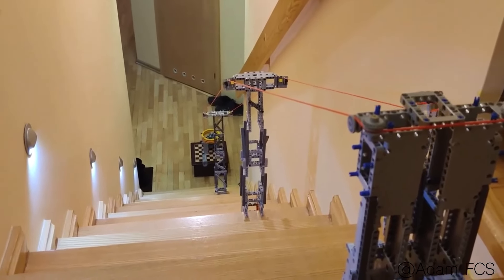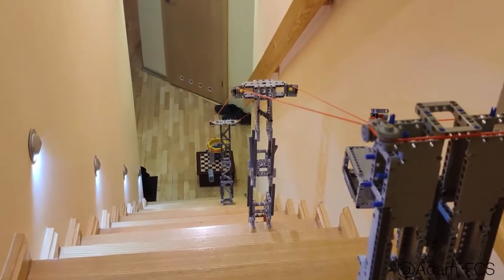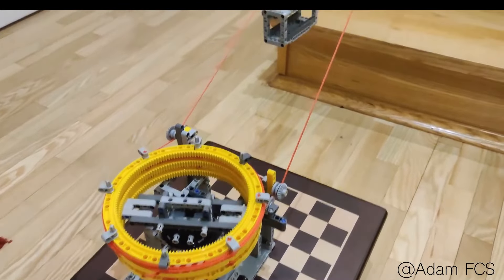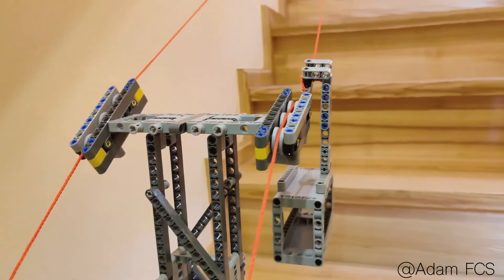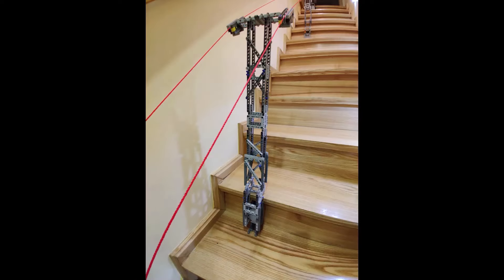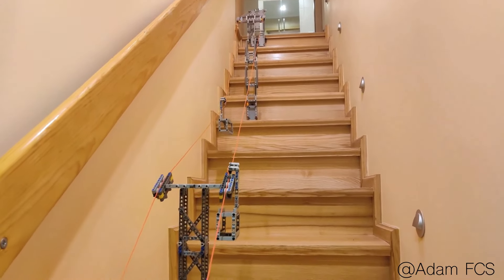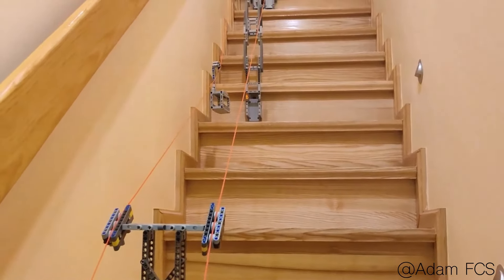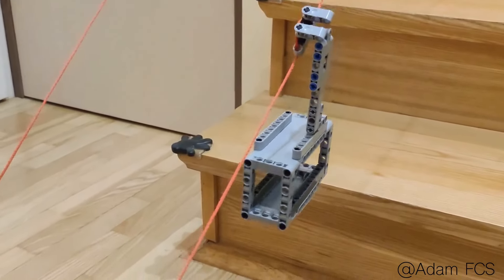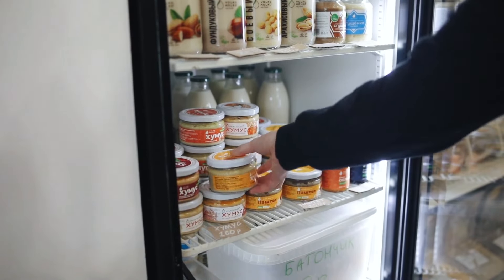A homemade LEGO Technic cable railway is a creative and impressive way to use LEGO bricks to bring a real-world concept to life. This type of railway uses a cable and pulley system to move a train from the top of the stairs to the bottom. The railway is made up of LEGO Technic pieces including gears, motors, and cables that work together to create a functional and realistic model. The train can be controlled using a remote or a simple control panel, allowing the user to set the speed and direction. This design will even allow you to transport your food from the refrigerator to the bedroom easily.